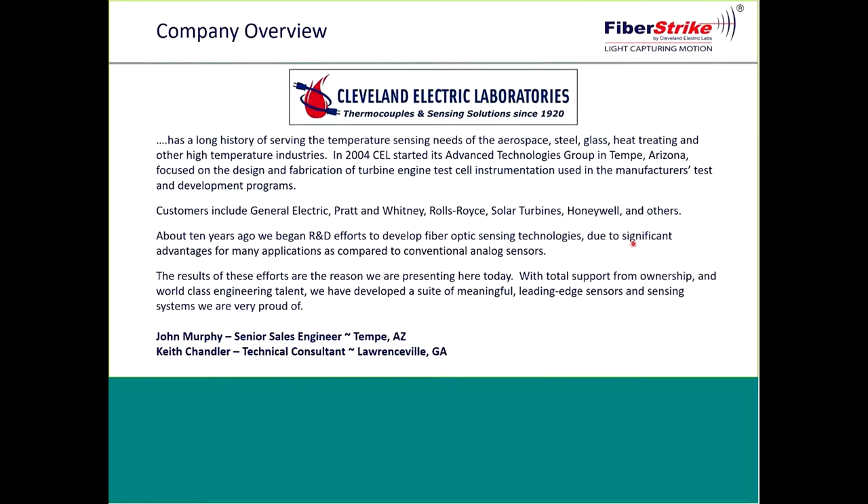CEL has been around since 1920. Our corporate headquarters are located in Twinsburg, Ohio, and we were originally serving the high temperature needs — those above a thousand degrees Fahrenheit — for markets and industries such as aerospace, steel, glass, and heat treating. In 2004, our VP Roger Shepherd started the Advanced Technologies Group in Tempe, Arizona, where a small but talented staff focused on design and fabrication for turbine engine test cell instrumentation. Shortly after that, this group of engineers began to develop fiber optic sensing technologies, seeing significant advantages for many applications compared to conventional analog sensors. We then partnered with Keith Chandler from Chandler Monitoring Systems. Today this team has deployed fiber optic systems around the world in many different markets, including oil and gas, mining, civil engineering, and security.